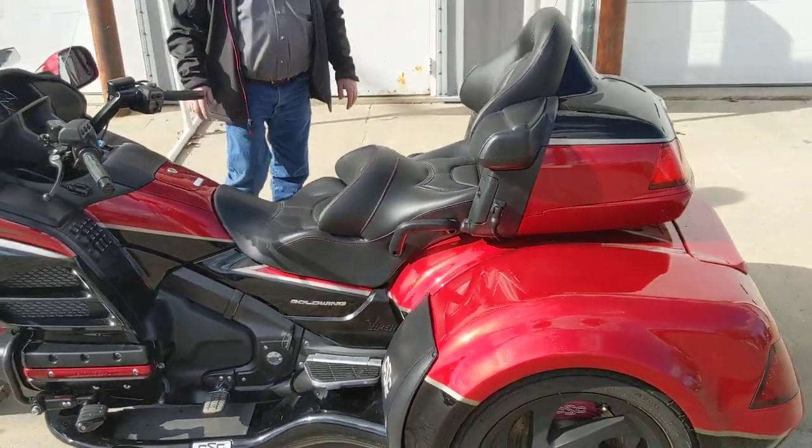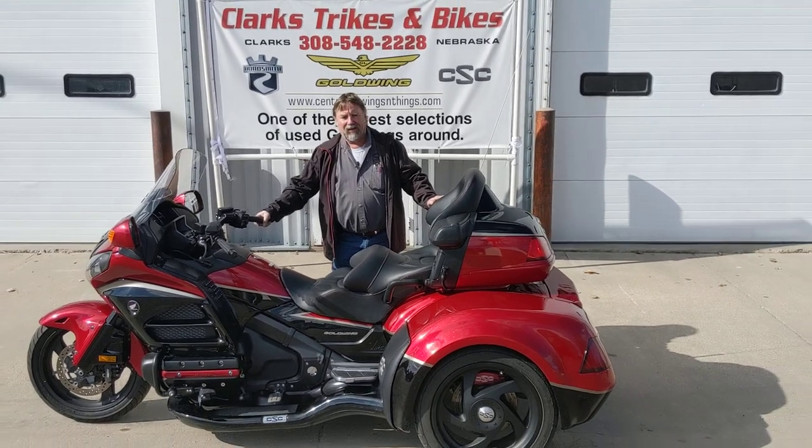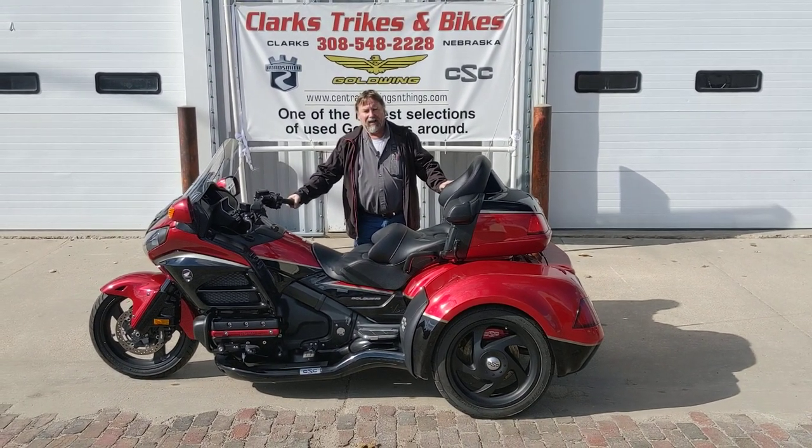A lot less money than walking in and building a brand new one. Take a look at this near-new trike — stop on down and take a look. Appreciate you watching, have a great day, thank you!